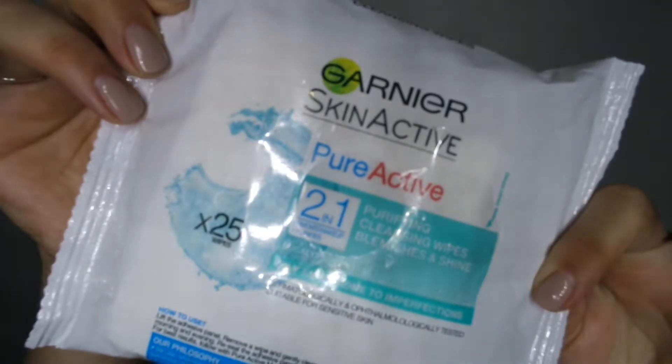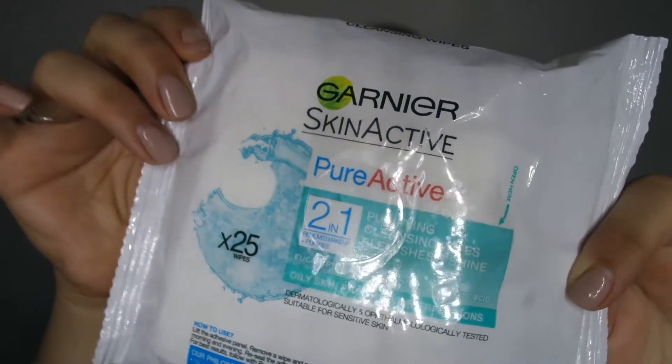The first thing I'm starting with is the Garnier Skin Active Pure Active Wipes. These are two-in-one wipes — they remove your makeup and they purify. These cleansing wipes are made with a thick quilted soft tissue so they incorporate effective makeup removal technology. I love these wipes because of the quilted effect — you can actually scrub the makeup off your face, so it's not like a normal wipe where you just get the first layer.